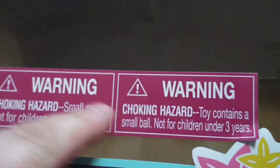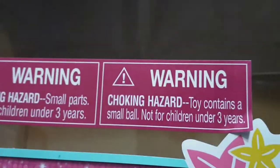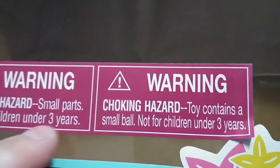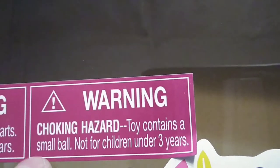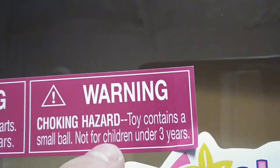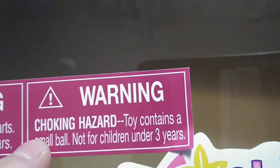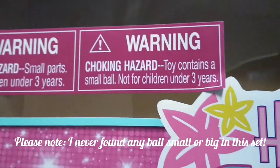I forgot to note that there are two warning stickers on here. Warning: choking hazard, small parts, not for children under three. And then a separate one: toy contains a small ball, not for children under three. So they had to have a special warning sticker just for the small ball, and then one for the other small parts. I wonder if they had an issue with kids under three and a small ball.